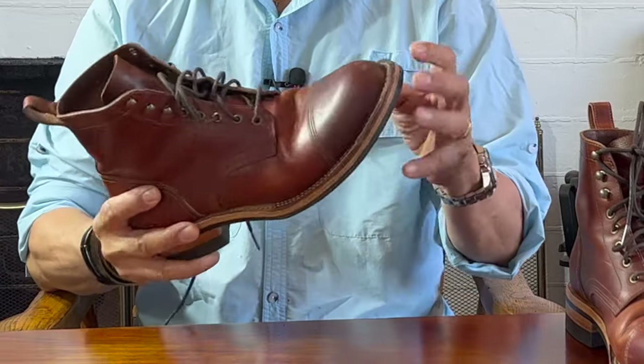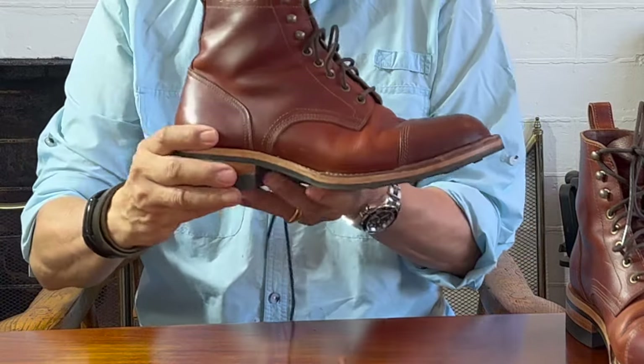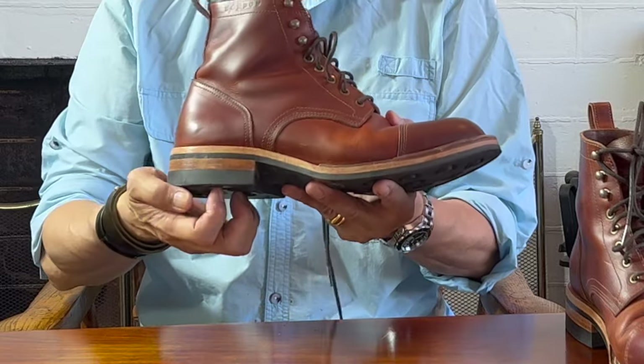As a design detail, the stitches on top are white while the stitch underneath is in red. The heel — a stacked leather with a rubber top lift — is glued and also nailed to the midsole.